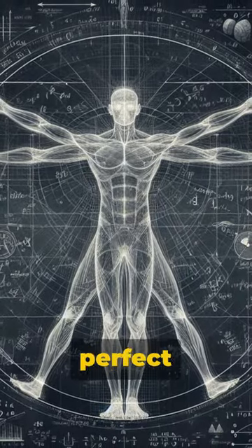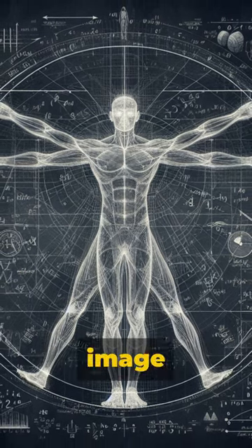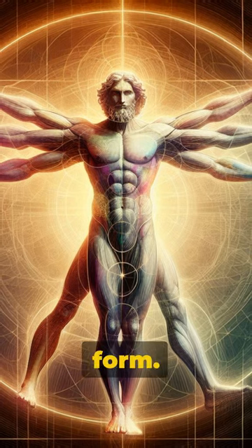Vitruvian Man depicts perfect human proportions. Leonardo used both text and image to capture the ideal symmetry and beauty of the human form.